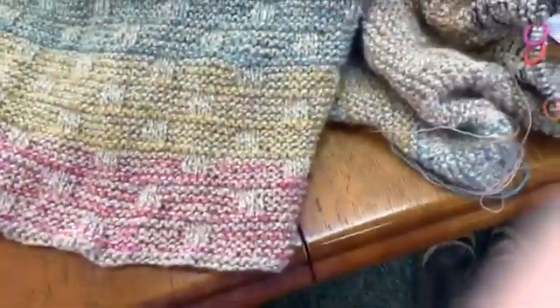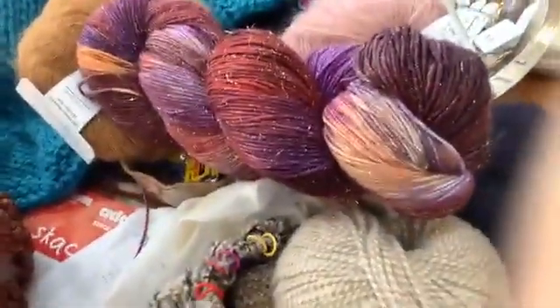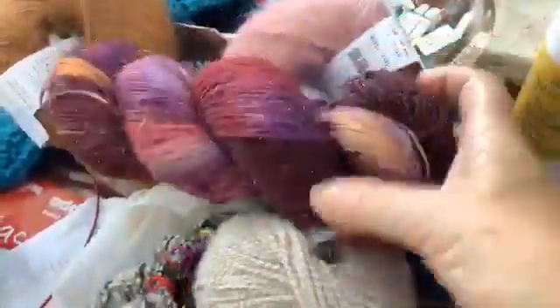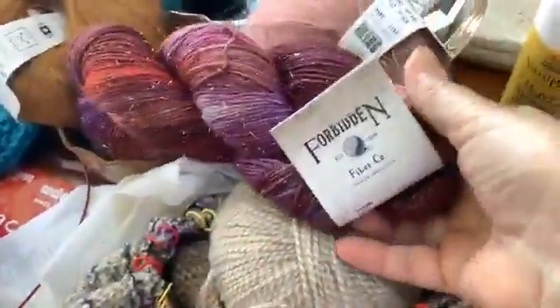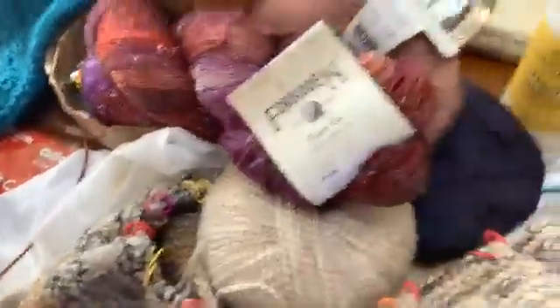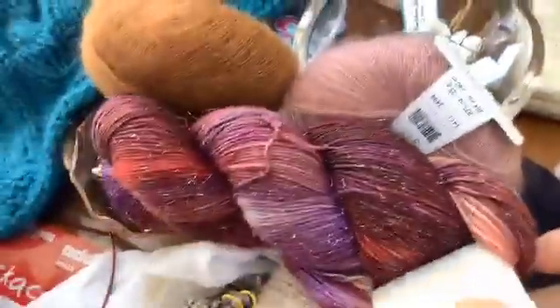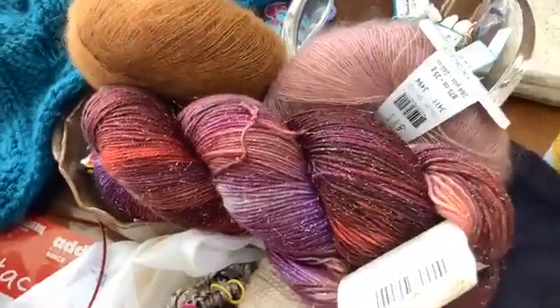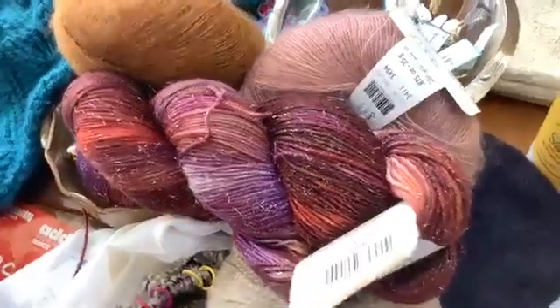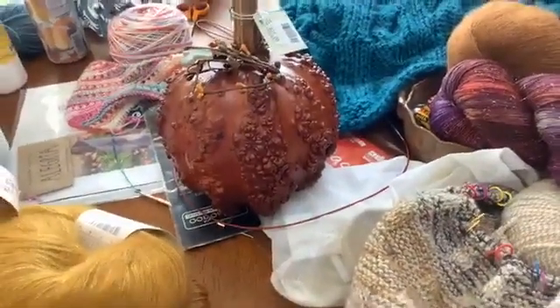Speaking of August colorways, this is the new one from Forbidden Fibers — isn't that beautiful? We're pairing it with two different mohairs; we haven't decided on the pattern yet but those are the two mohair options. We haven't figured out what we're going to make yet but we will find something. A lot of fall inventory is starting to come in — isn't that pumpkin too cute? That's from Meadowbrook Gourds in Pennsylvania.